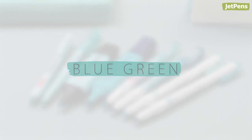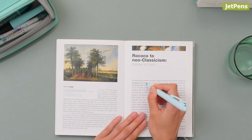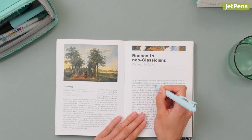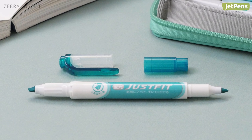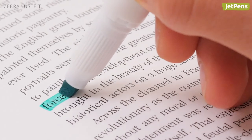The 8-color blue-green sampler ranges from deep aqua to pale mint. Use the lighter colors for regular highlighting and the darker ones for creating headers or underlining. We especially like the Zebra Just Fit for highlighting textbooks, as it has a flexible tip that molds to the shape of the page.